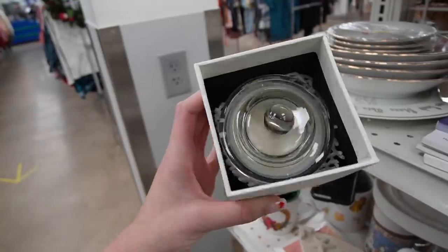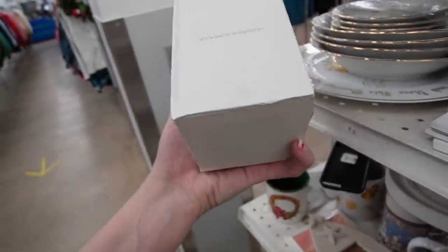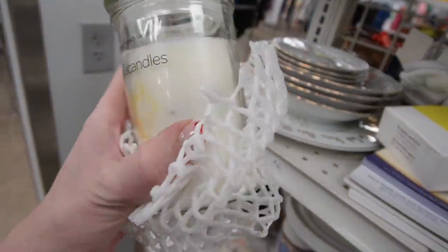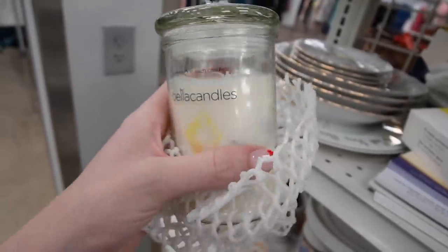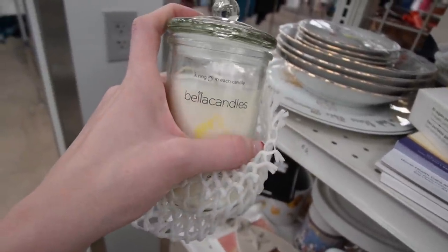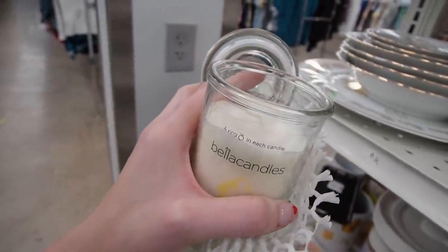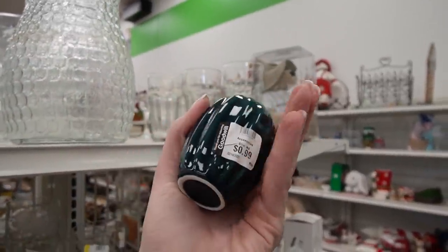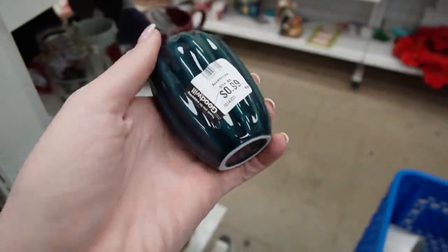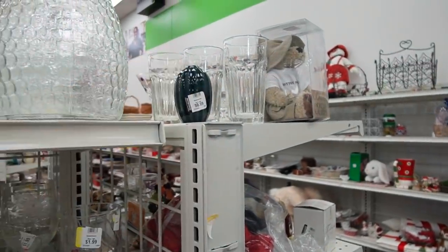Maybe you burn it and then there's a ring inside — it does say a ring on each candle. I remember these being advertised and you can kind of see the ring in there. I might grab that and just experiment with it and see if there's anything worthwhile inside. It definitely smells like soap though — not the greatest smell. There's a little vase just creeping right there — 99 cents. I was kind of hoping it would have something on the bottom. I think maybe I'll pass on that.